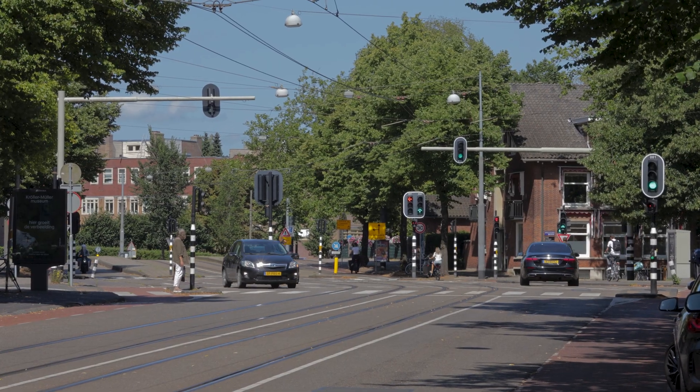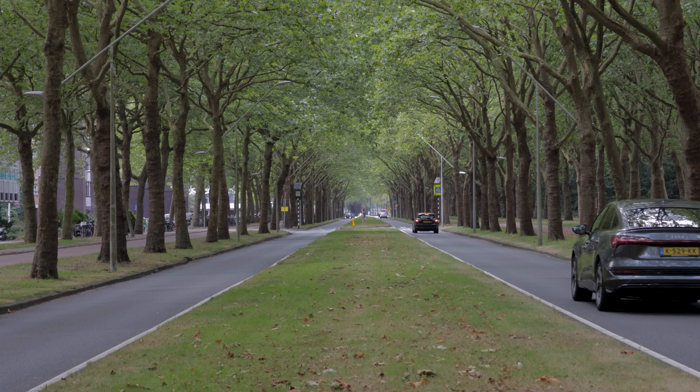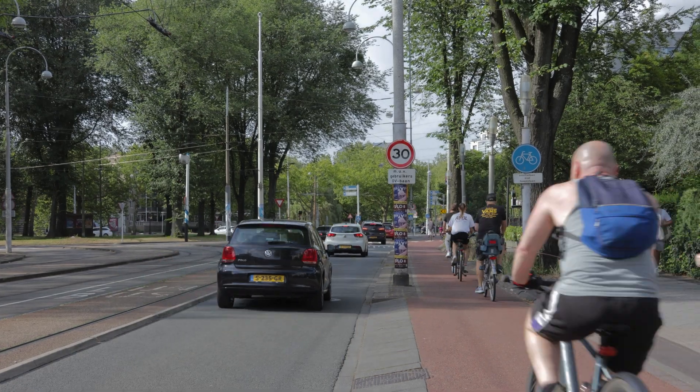Traffic areas are streets where the traffic function is prioritized — spaces that people use to get from A to B. These streets are designed with separate bicycle infrastructure due to increased speeds and traffic volumes.